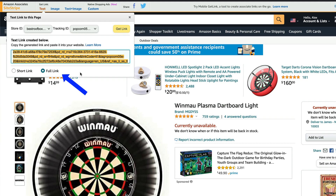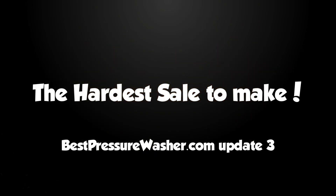Anyway, let's get on with this video. Hello, it's Alex here. In this video I'm going to be sharing with you all the traffic, all the earnings, and all the details for August on bestpressurewasher.com. Let's get on with it.